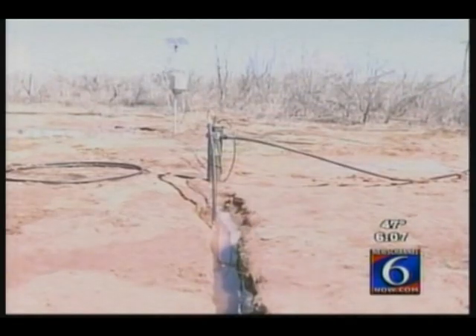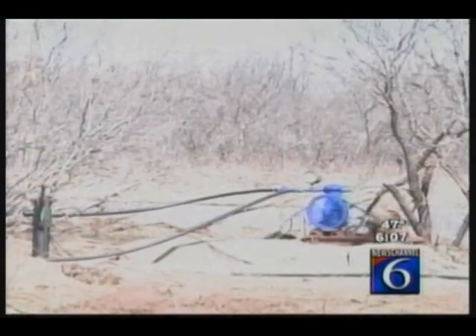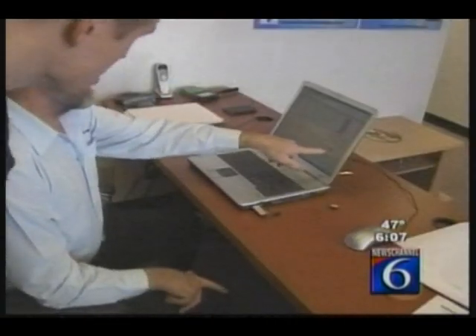Airwell can utilize one air compressor for up to 50 wells. Simply put, they push liquid to the surface with pressurized lines. Brown can even monitor the progress of every well online at his office.